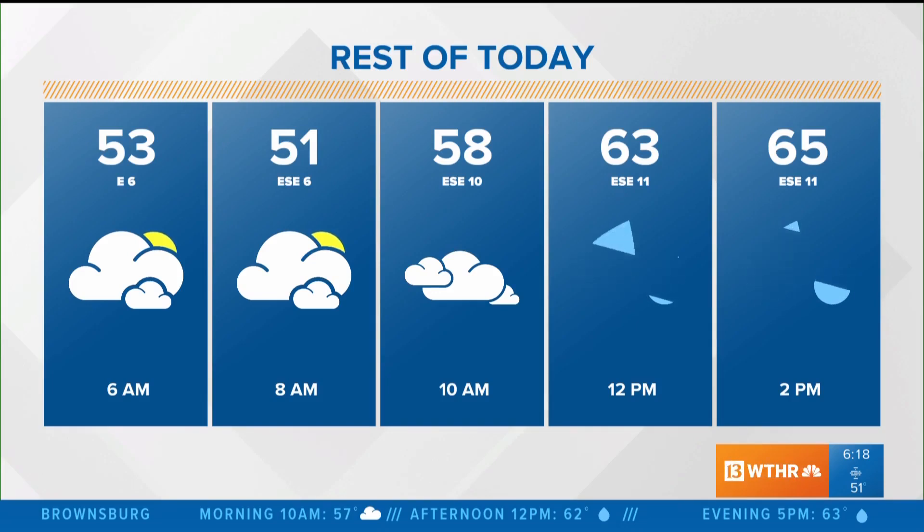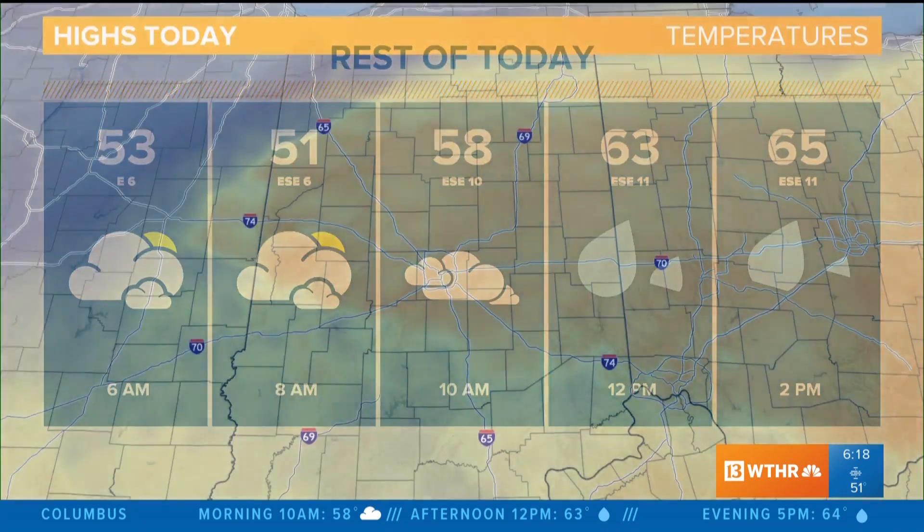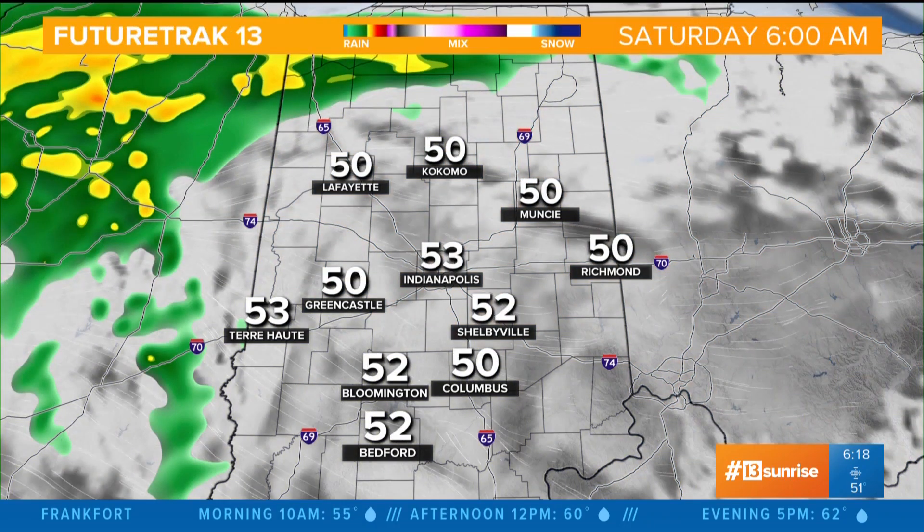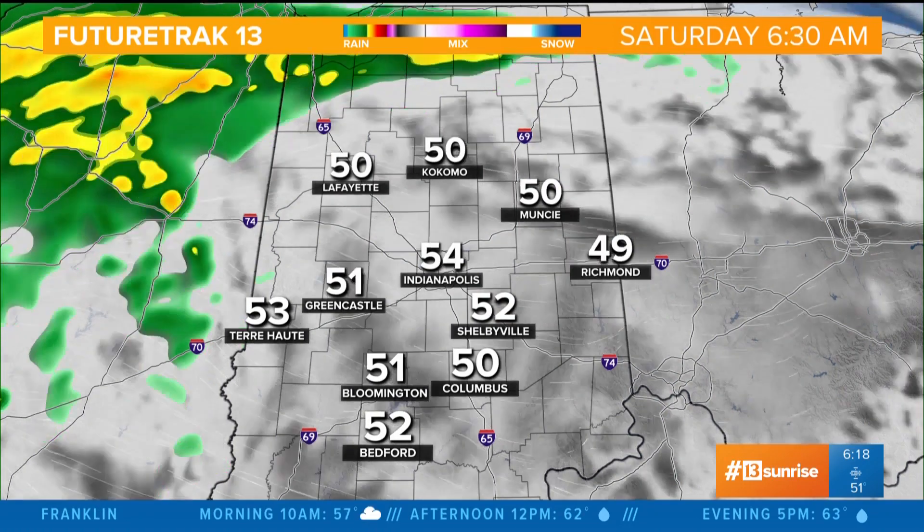Still looking at Indy to top out around 66 degrees later today. So we have a lot of dry time now. Your forecast high in Indy today is 66, around 65 in Columbus. So again, another seasonal day — pretty normal to see those kind of temperatures this time of year.